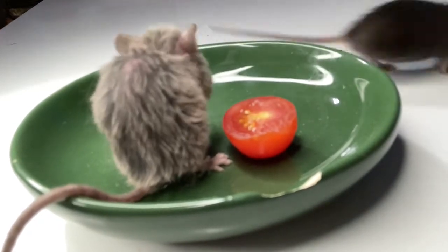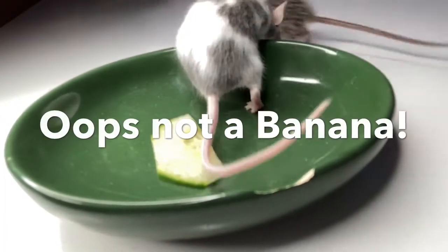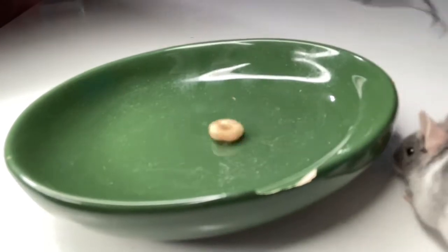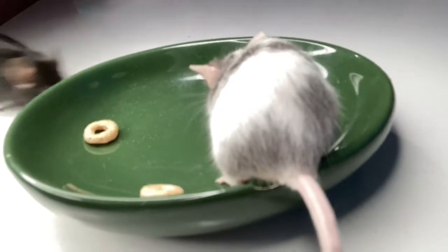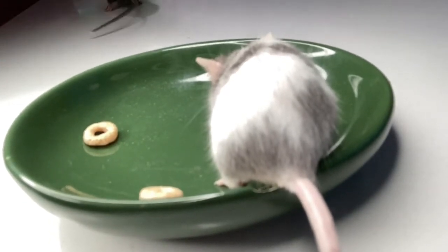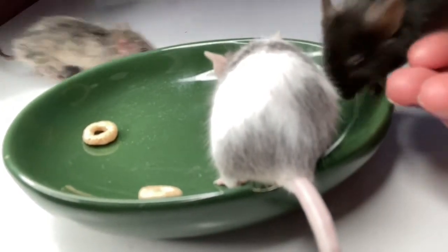Okay, I think maybe we should do another vegetable. So now this is banana — they don't seem to like it that much either. Here's a Cheerio — see if they like this one. Oh wait, I think they like it! Yep, he's definitely eating it.